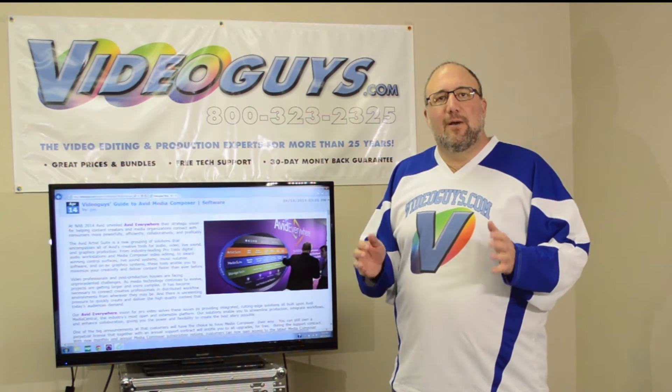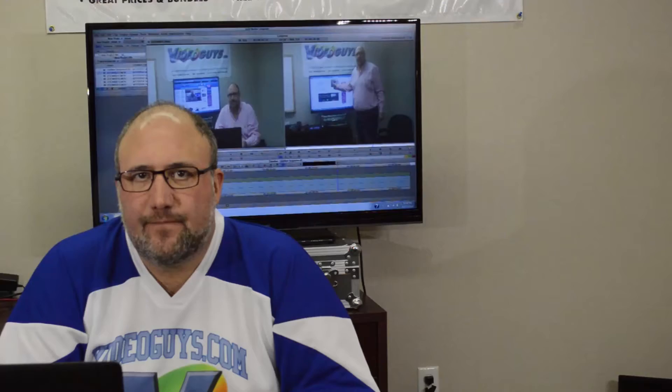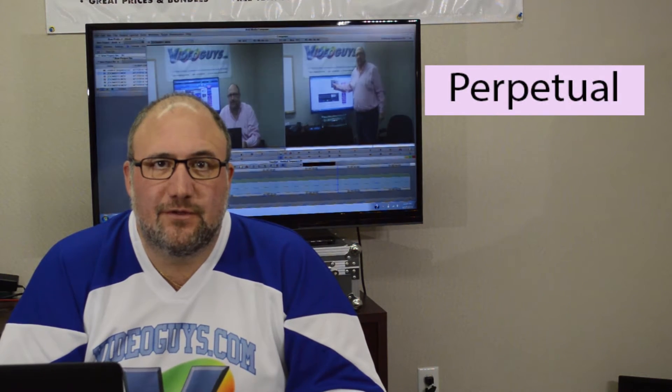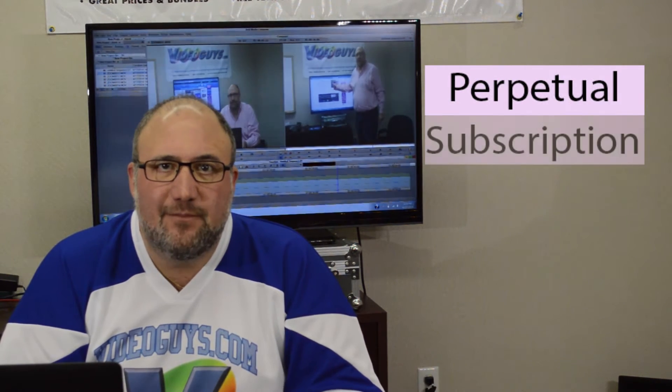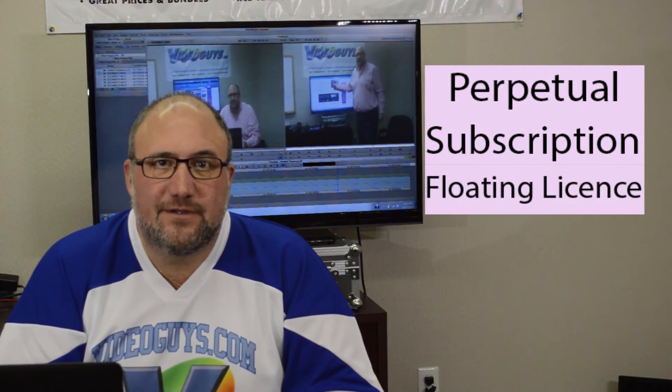Today we're going to talk about Media Composer 8, that's coming soon, and the different ways you're going to be able to buy it. Avid Media Composer is going to be available in three different flavors going forward. You're going to be able to still own it perpetually, subscribe to it, and also get something called a floating license for organizations that have 20 or more seats of Avid. The first thing we're going to talk about is the new subscription model.